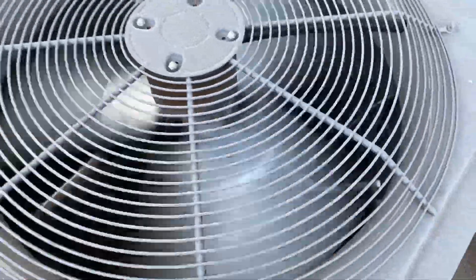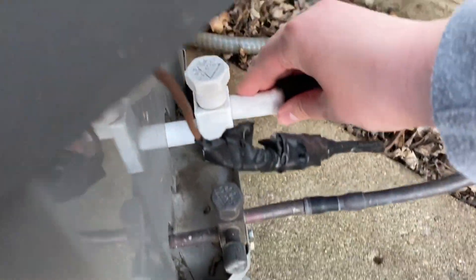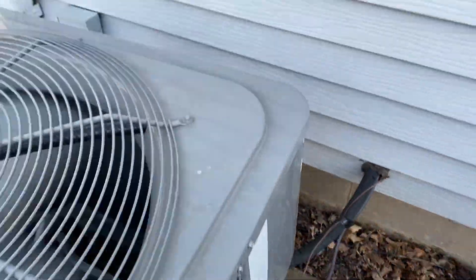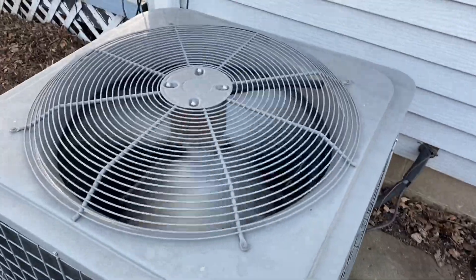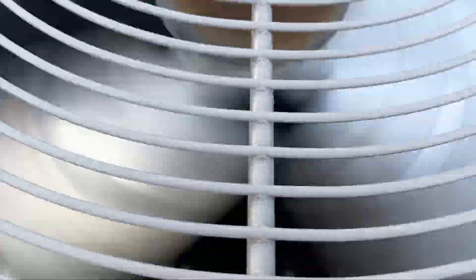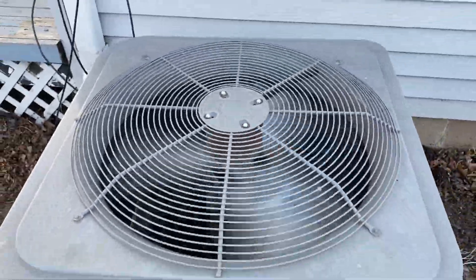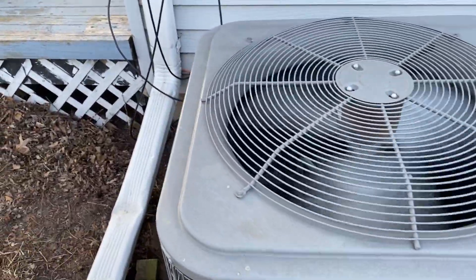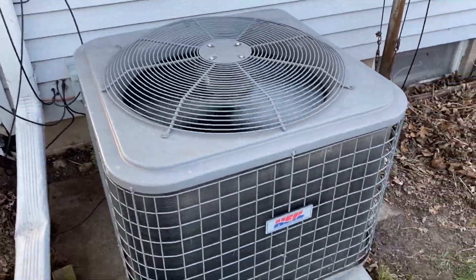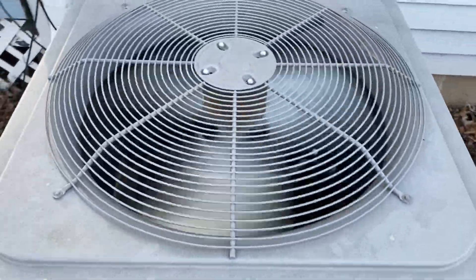It would appear that the suction line is frozen. It's a scroll compressor. These are good units right here — twelve years old and it's still going strong.